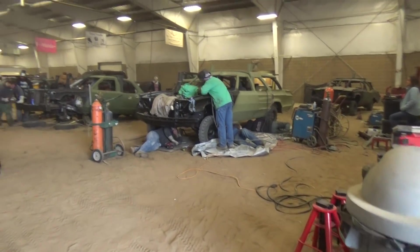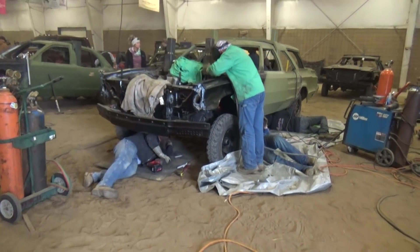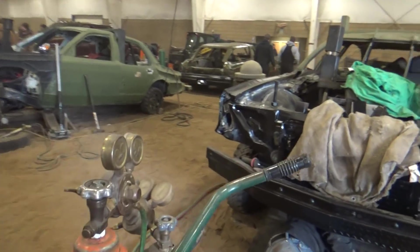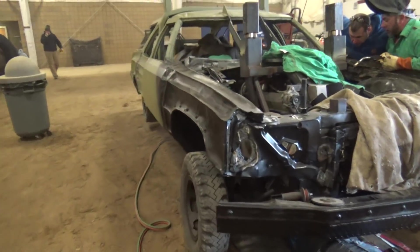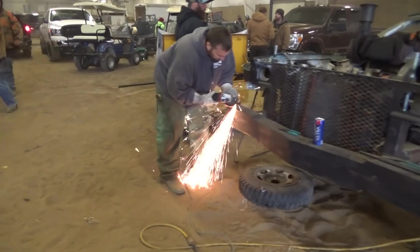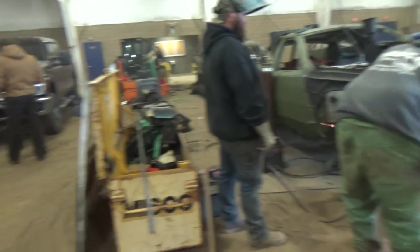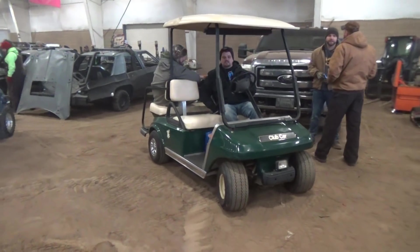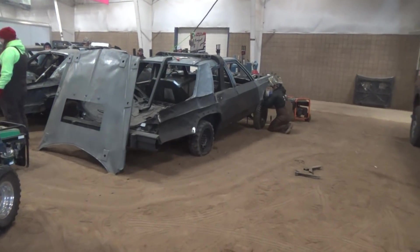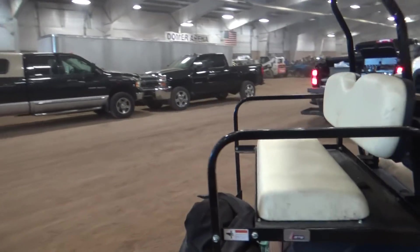Alright, we're in the pit barn. Check out all this work being done. These guys are really going at it. It's really noisy in here. Let's get started.